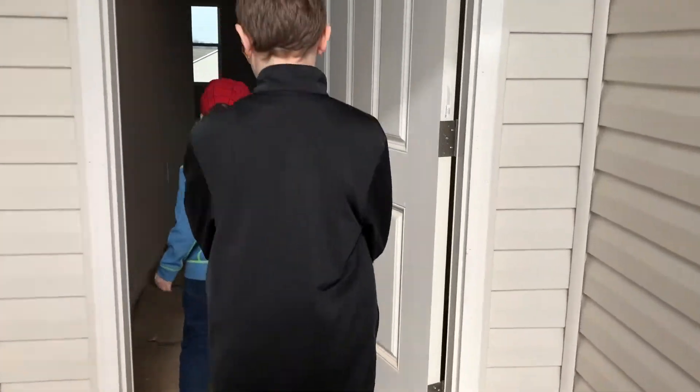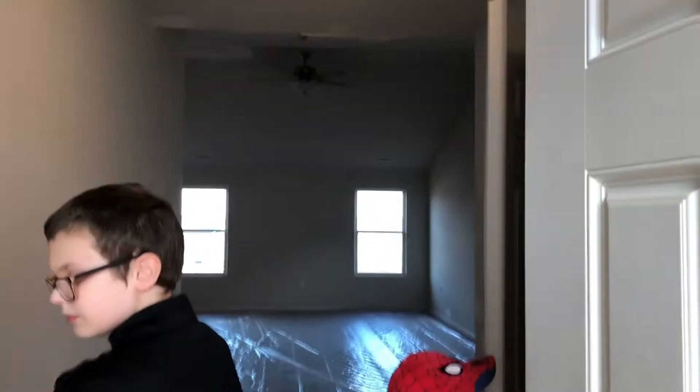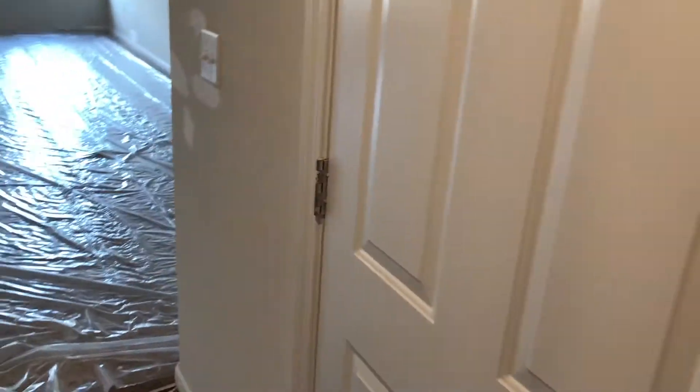Don't push the door too hard, please. They got electricity on — sorry for the shaky video. That's the garage over there; don't go out there. Let's see what it looks like.